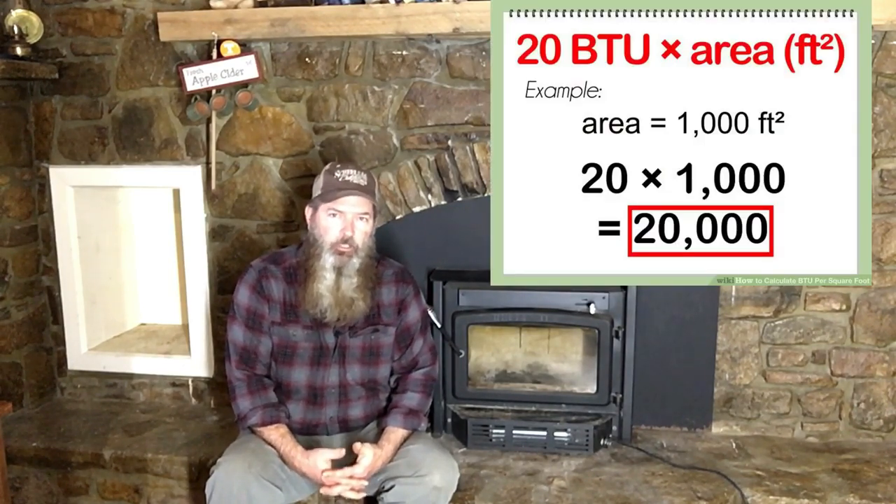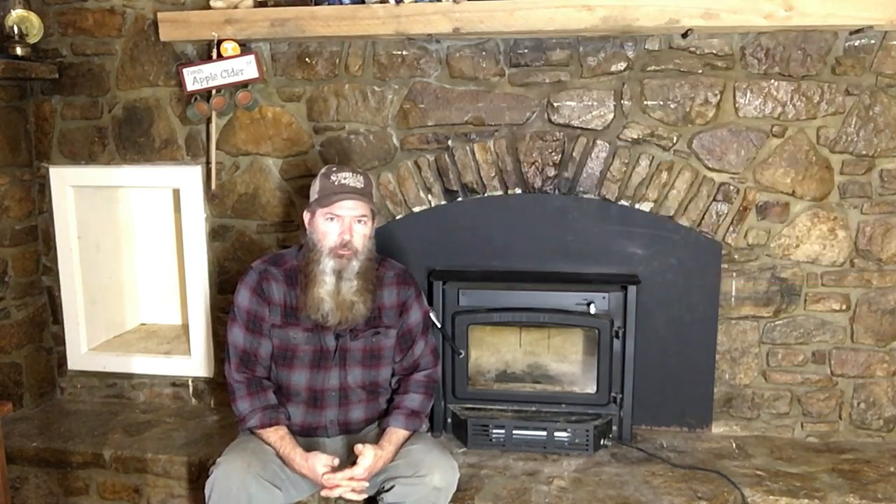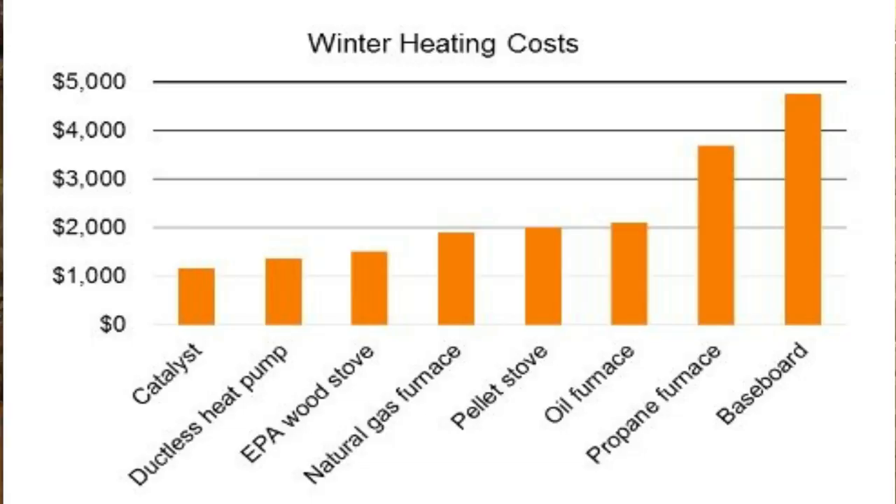A rough average number is that it takes about 20 BTUs to heat one square foot of space. If you're in an old farmhouse in Minnesota, it may take 30, 40, or 50 BTUs. If you've got a leaky house where your newspaper is rattling next to the window while you're trying to read it, that's a sign. The cost per BTU for wood is cheaper than heating oil, electricity, and propane — and that savings goes right back in your pocket.